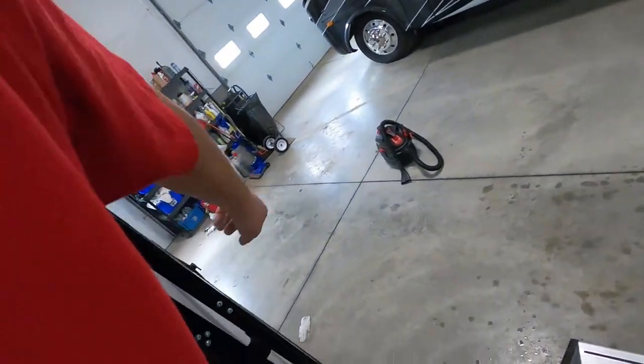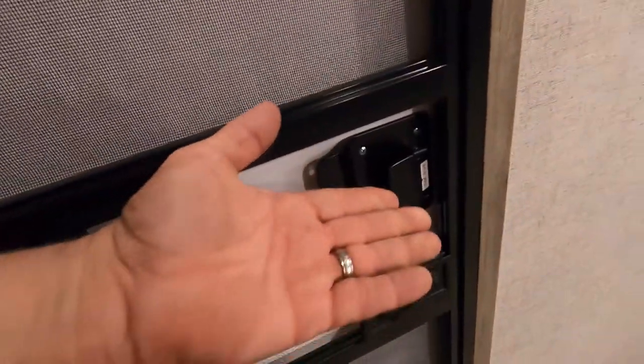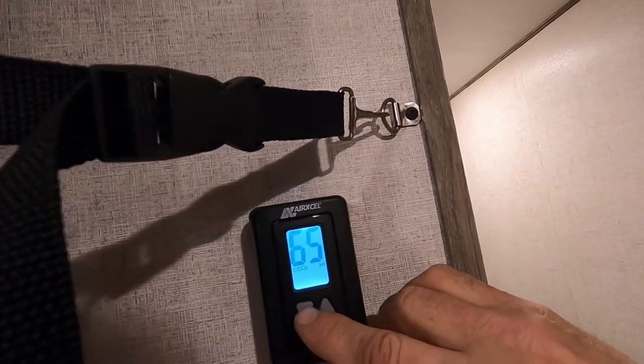Slam locks work best when just lightly slammed. Coming around the corner into the unit, the first thing is your thermostat. Go ahead and turn that on and crank the air up.